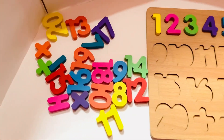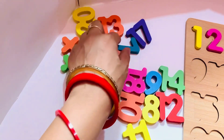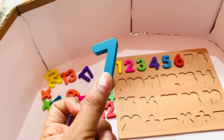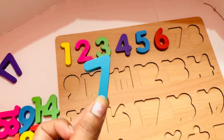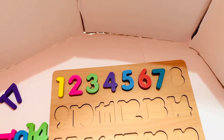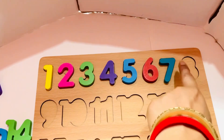Let's find where is seven. Can you point out seven? Oh, it is here! Number seven in green color. So let's put in seven. One, two, three, four, five, six, seven. Next will come eight.